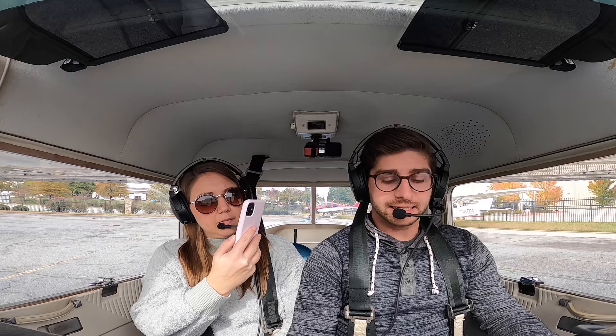McCollum Ground, Cessna 22318 at DLK, VFR northbound with Alpha.